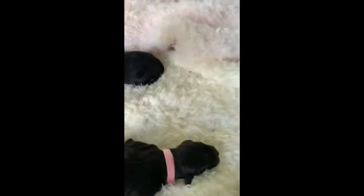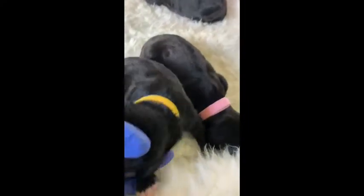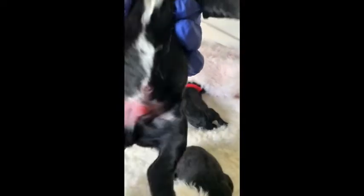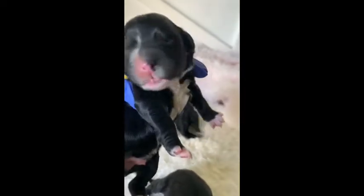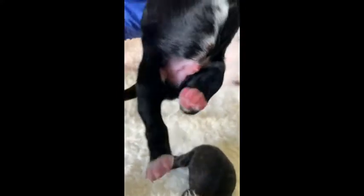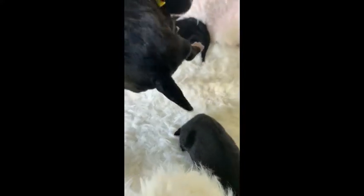Next we have Cosmo. Cosmo is a boy. He has a yellow collar. Cosmo is a bicolor — some white on his stomach, the tips of his toes, and a little white tip on his tail.